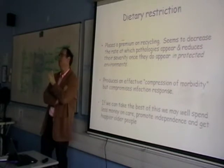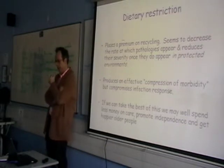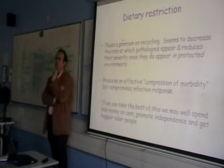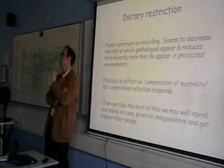These animals appear to have reasonably okay immune function compared to old animals. However, if they are actually given an infective challenge, they die. And they die at higher rates than fully fed old animals. And this appears to, at least in part, be due to a deficit in natural killer selectivity.